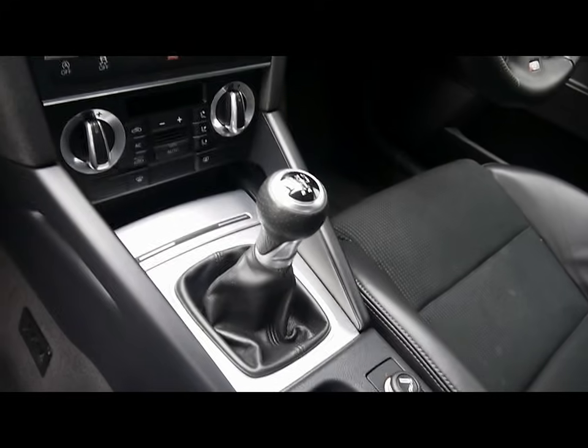There's a CD radio with auxiliary input, digital dual zone climate control, and a five-speed manual gearbox.